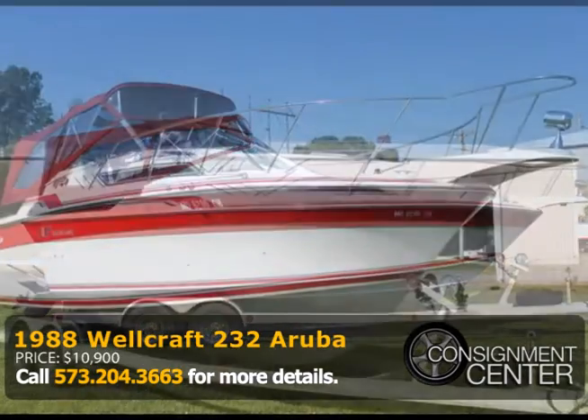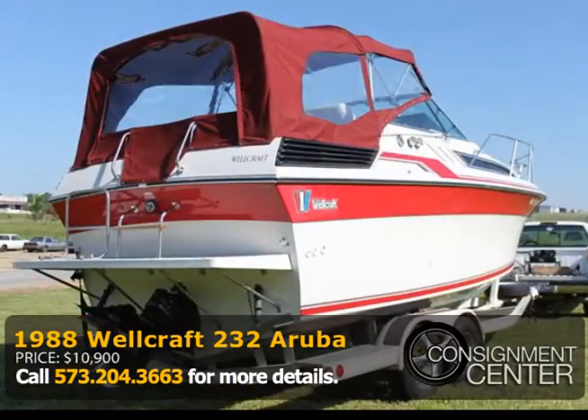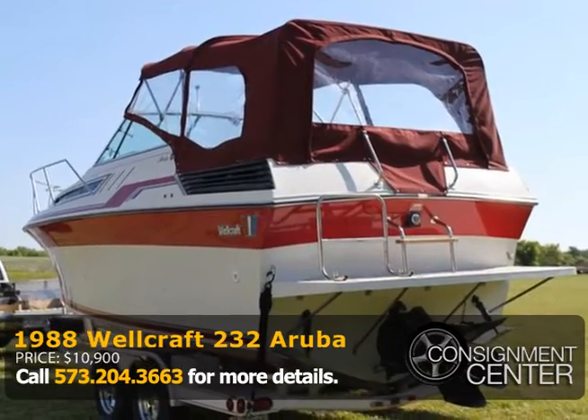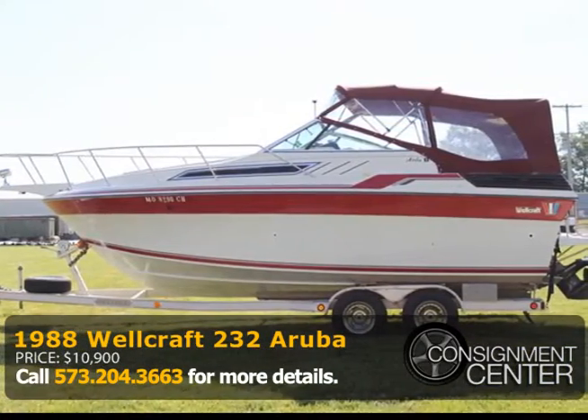This 1988 Wellcraft T32 Aruba 24-foot boat has a red and white exterior. It has a Mercruiser 350 Magnum V8 engine, a 70-gallon fuel tank, a new 4-blade prop, and new tires.